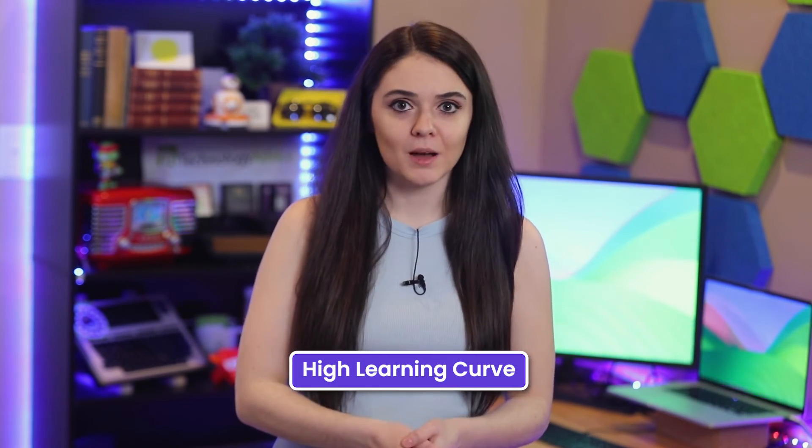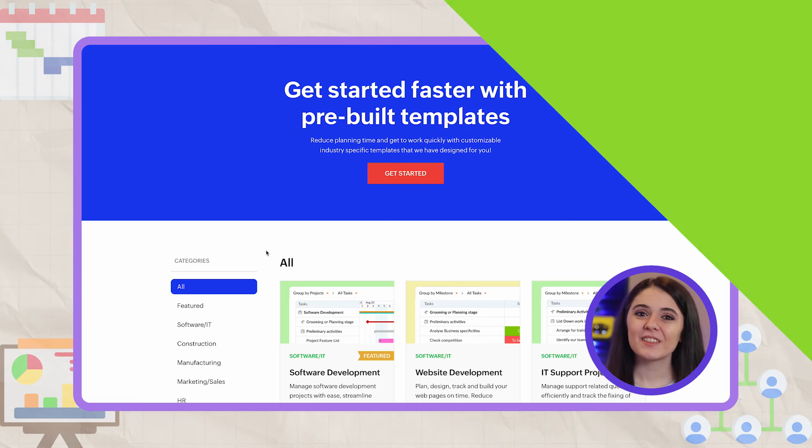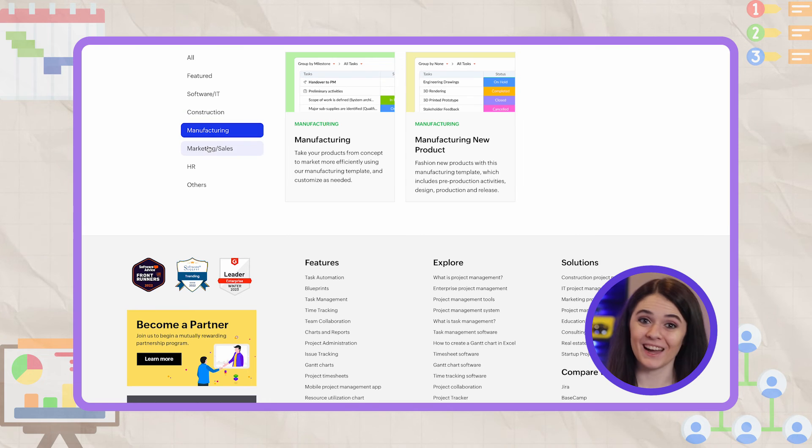Of course, all of that is only a problem if you get past the high learning curve. One of the most common comments that users have about Zoho Projects is the high learning curve, especially for setting it up. The good thing is that there are tutorials and templates to check for help if you're struggling, but that can be time consuming.